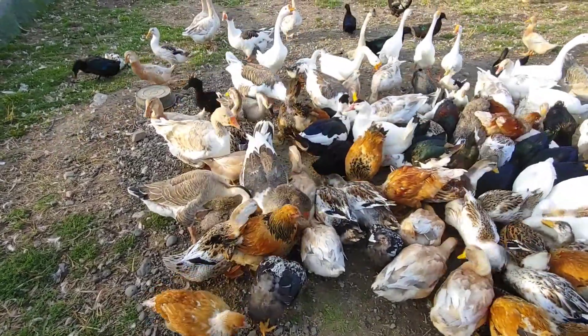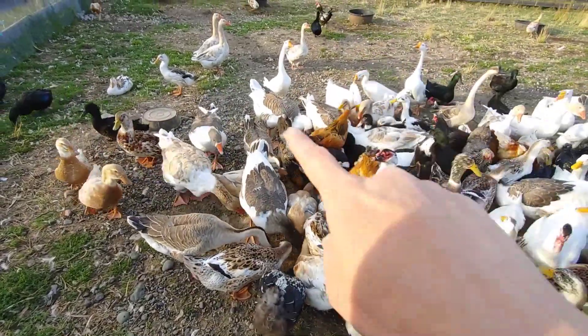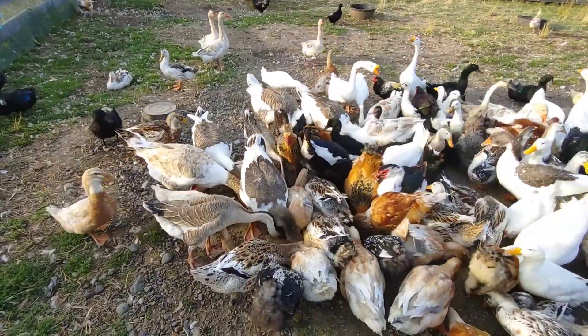I don't think the geese like me being so close. The Chinese and the Buffs are a little more wild. They're not as used to me yet.